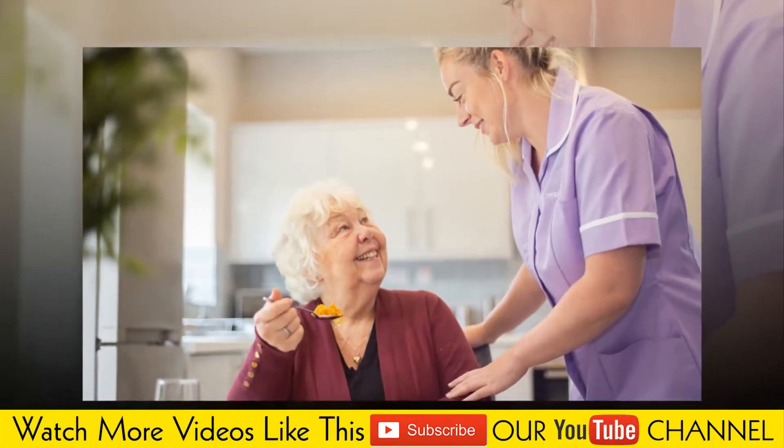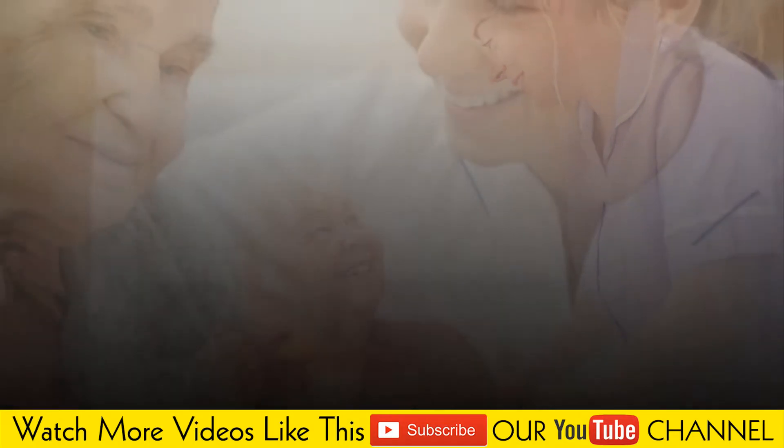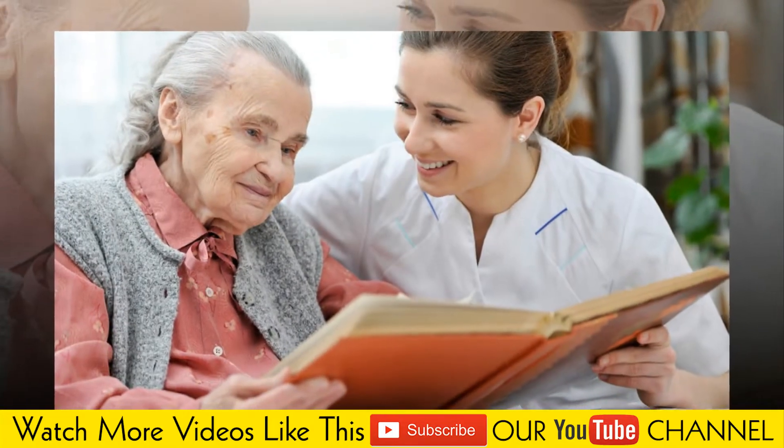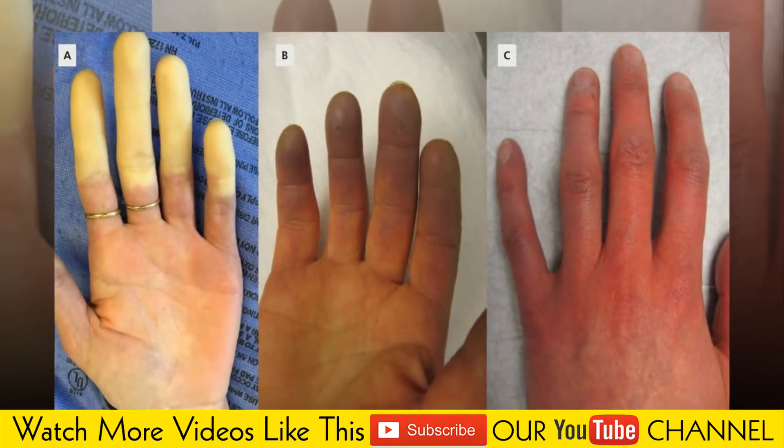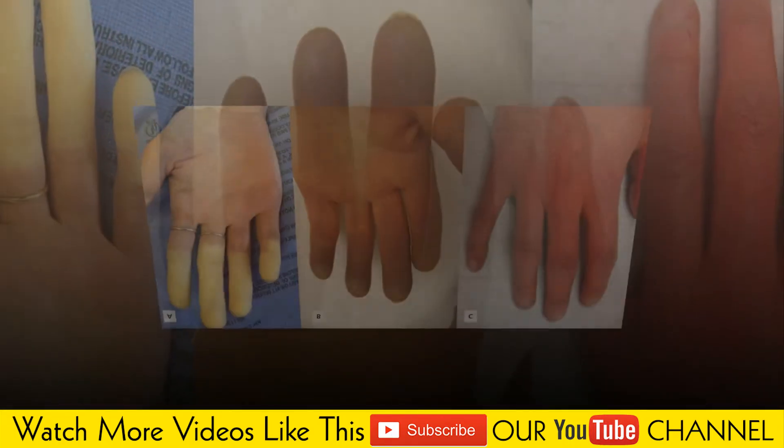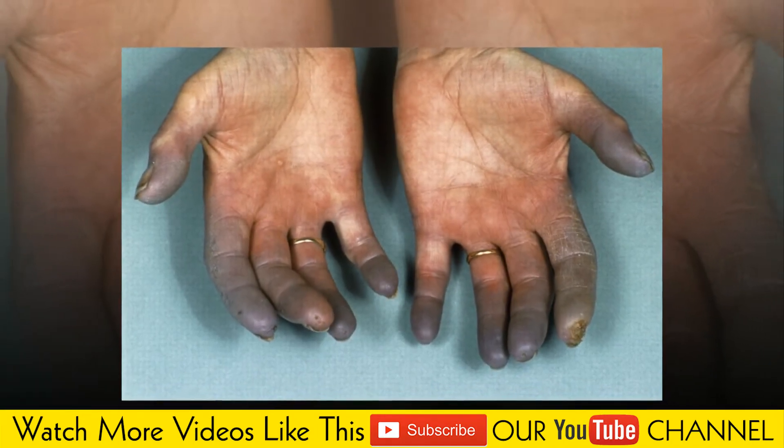Cold temperatures are most likely to trigger an attack. Exposure to cold, such as putting your hands in cold water, taking something from a freezer, or being in cold air, is the most likely trigger. For some people, emotional stress can trigger an episode.